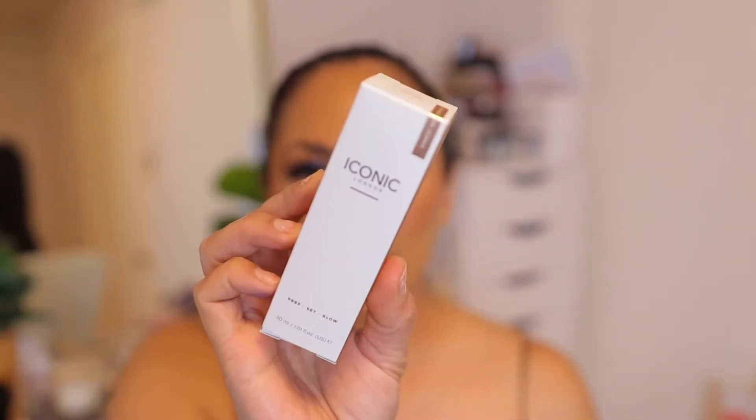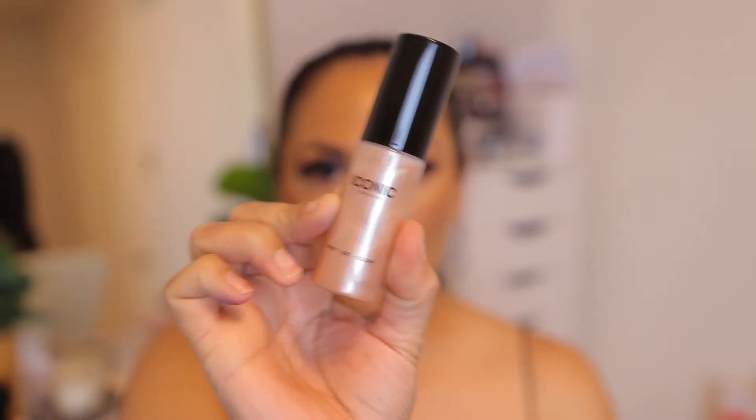The next product I want to use is by Iconic. This is a setting spray and it's supposed to be a really beautiful, glowy setting mist. It says you prep, set, and glow. You can actually use this before putting foundation on, but today I'm going to use it as a setting spray. I got the mini one because I wasn't sure if I wanted to get the larger size. You can see the product just swirling around in there.